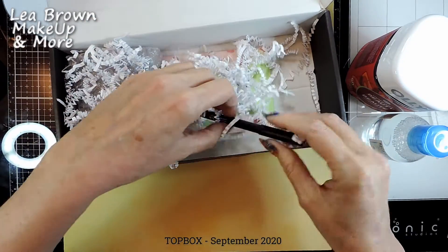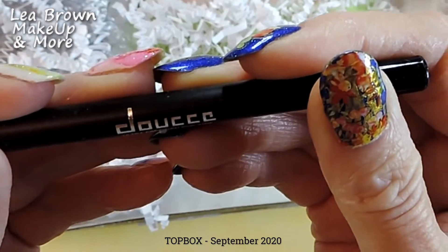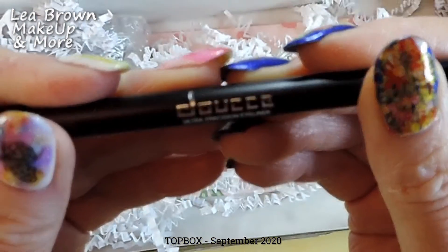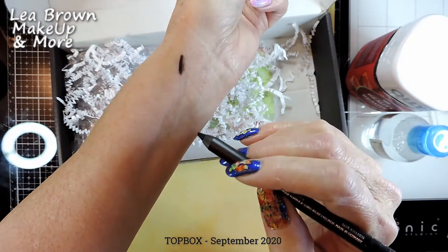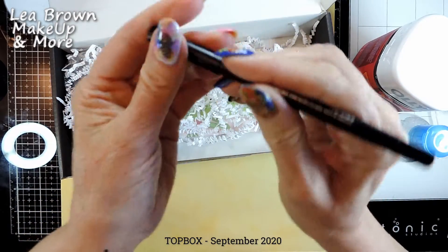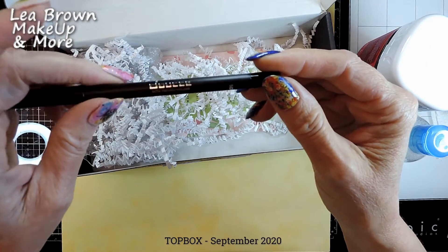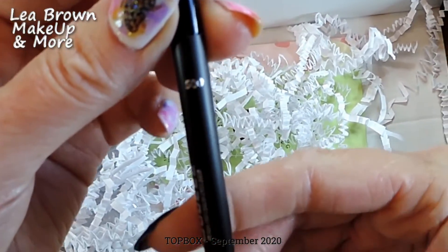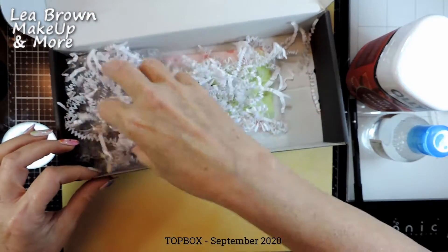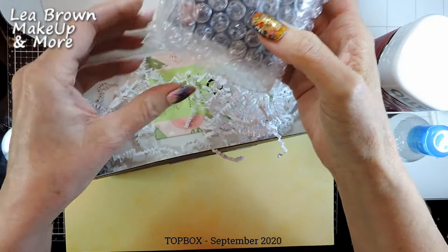The next item is a Doucce ultra precision eyeliner in the color black — waterproof formula, long-wear eyeliner made in Germany. It's labeled as a kohl eyeliner in color 500. Quite nice! And all of this for fifteen dollars Canadian, remember.